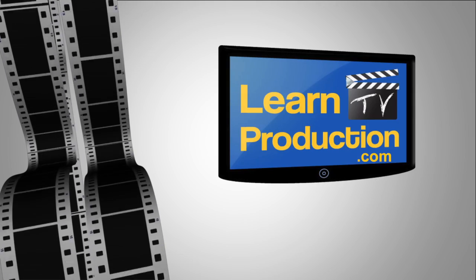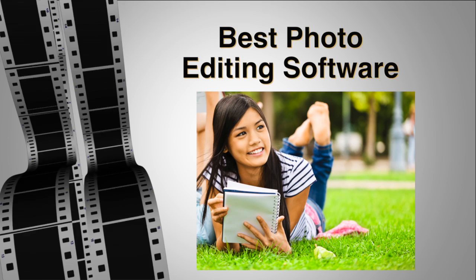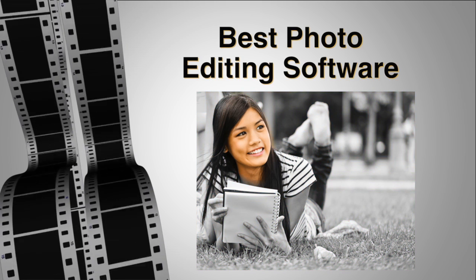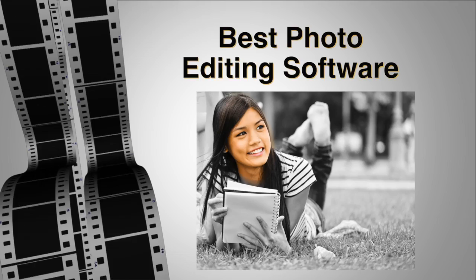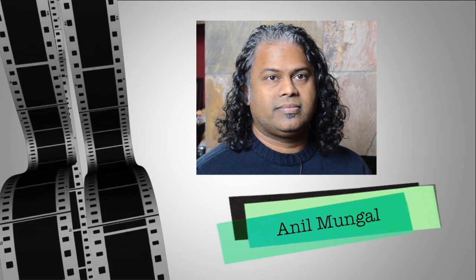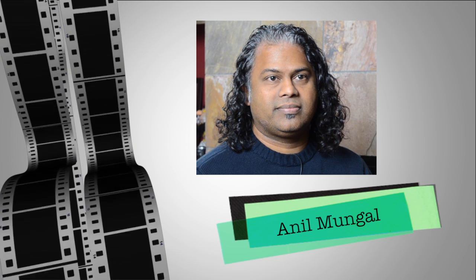Hi guys, Rick Davis here again from LearnTVProduction.com. Today's topic is the best photo editing software, and this according to a professional photographer. My guest again is Anil Mungal, a 10-year-plus veteran of photography with a body of work ranging from pro athletes to big screen celebrities.